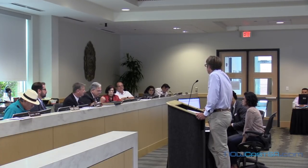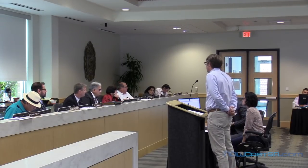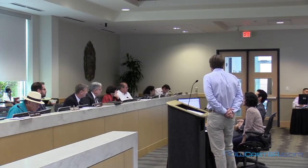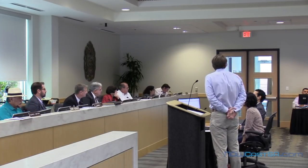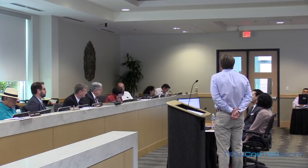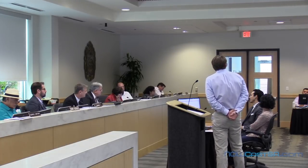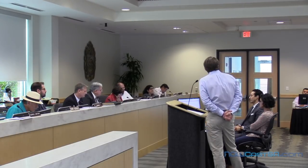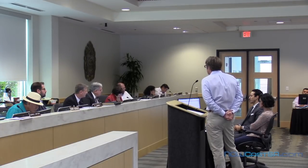A board member asks staff at what point the neighboring house was classified as non-conforming. Staff explains: when the Unified Development Code was adopted in 2001 with a five-foot side setback requirement, that house became non-conforming. It is non-conforming in two ways — under the UDC five-foot setback, and under the NCD 10-foot building separation requirement. Once the applicant demolished the old structure, anything new must conform.